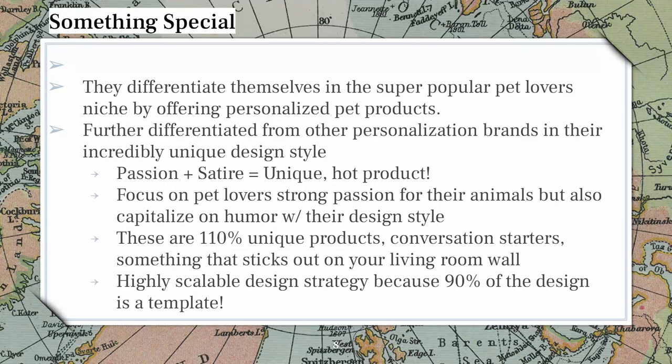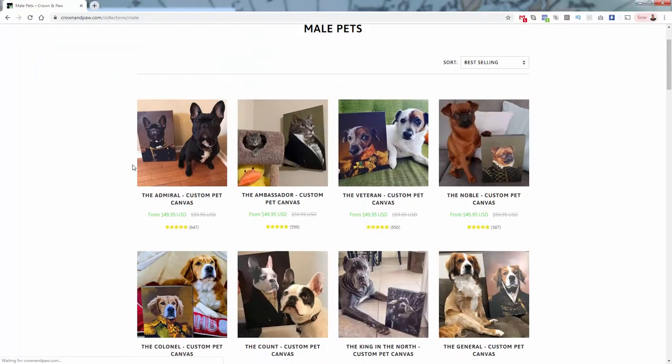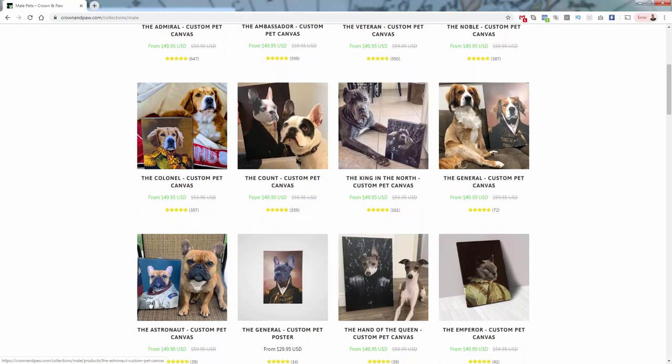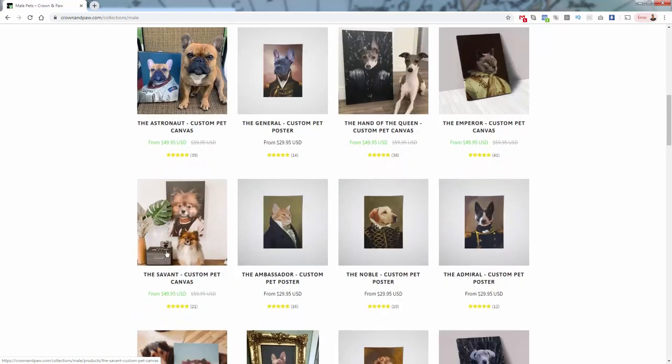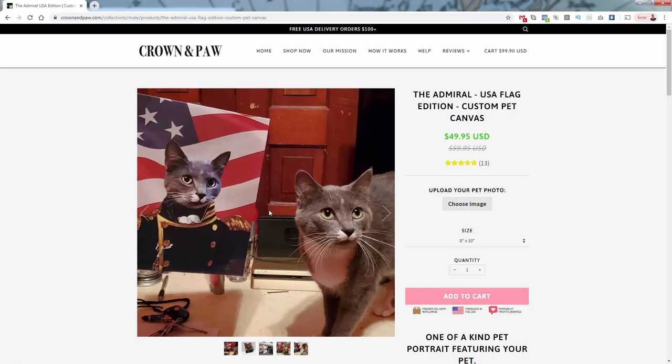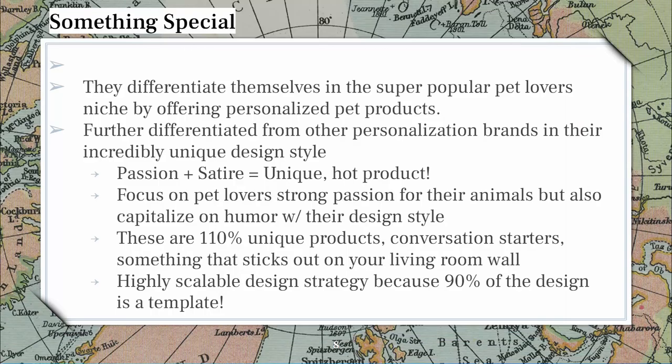So what's their special sauce? They differentiate themselves in the super popular pet lover niche by offering personalized pet products, but they go even further. They further differentiate from other personalized pet brands like Pop Your Pup by having that super unique style — just the coolest types of designs. Their personalization is based on the pet and then a really funny, cool renaissance theme. They have the astronaut, the savant, and their catalog goes so far — these probably do incredibly well for veteran pet owners during 4th of July, for example.